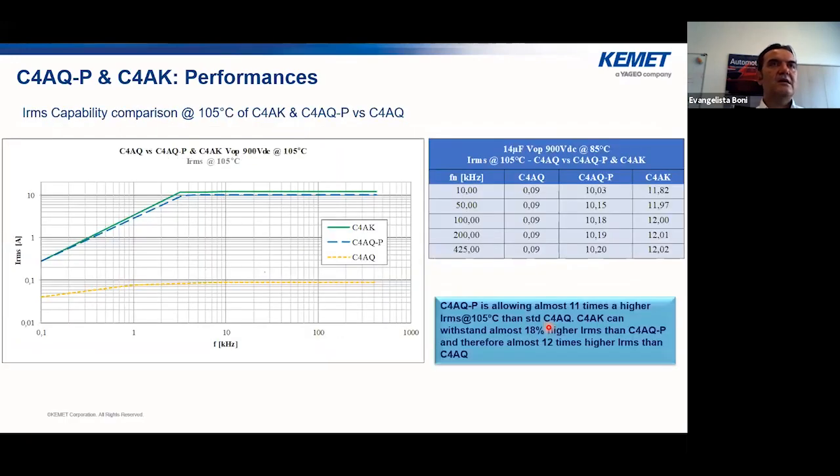Similar to the resonant capacitors, the new high temperature power box series offer higher ripple current capability. At 105 degrees, C4AQP can handle 11 times the current of standard C4AQ. The C4AKP is 18 percent higher than C4AQP, and 12 times higher than the standard C4AQ. This demonstrates significant improvement in power density, showing that the new series meets the industry's power density requirements.